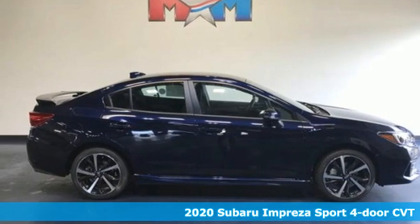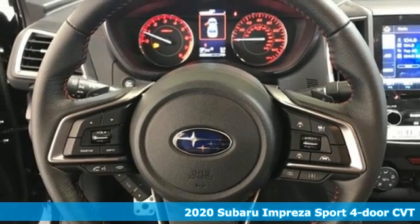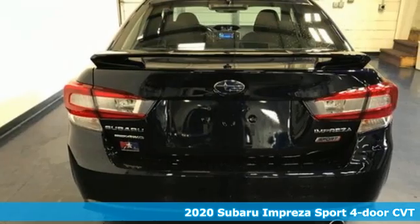It's a new 2020 Subaru Impreza. The Impreza is the smart choice on every level. It's affordable, fuel-efficient, and comes standard with all-wheel drive.